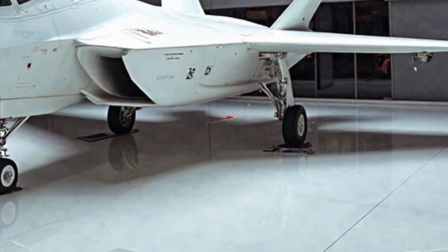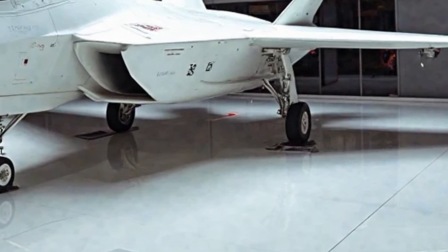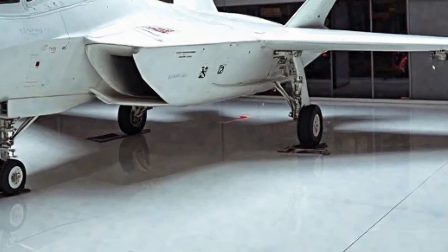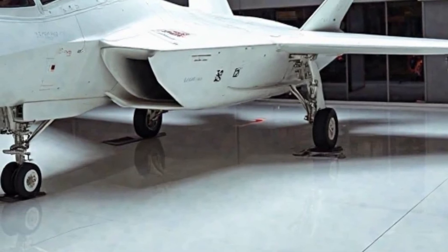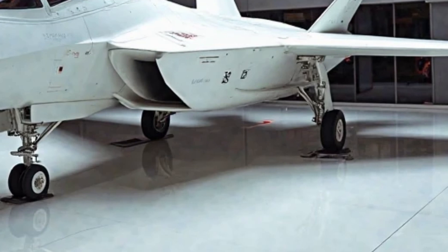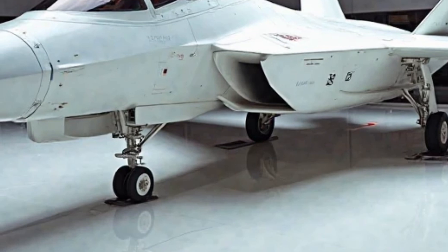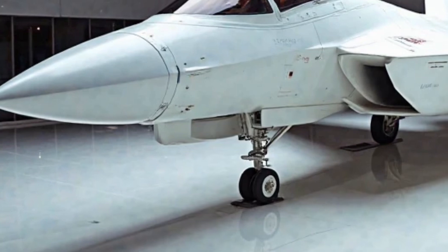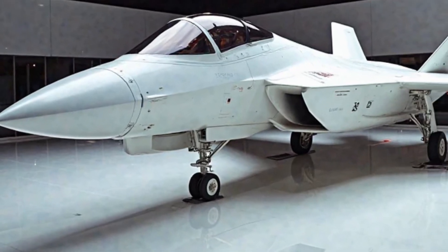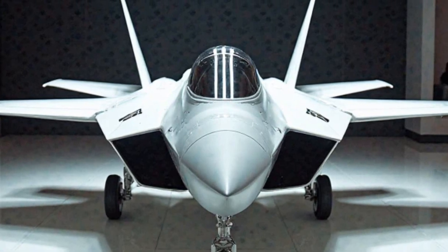The future of the F-22 Raptor looks even more promising with the planned integration of loyal wingman drones. These AI-controlled unmanned aerial vehicles will work alongside the F-22, carrying out surveillance, electronic warfare, and even attack missions. These drones will act as force multipliers, allowing a single F-22 to control multiple UAVs, overwhelming enemy defenses with coordinated attacks.